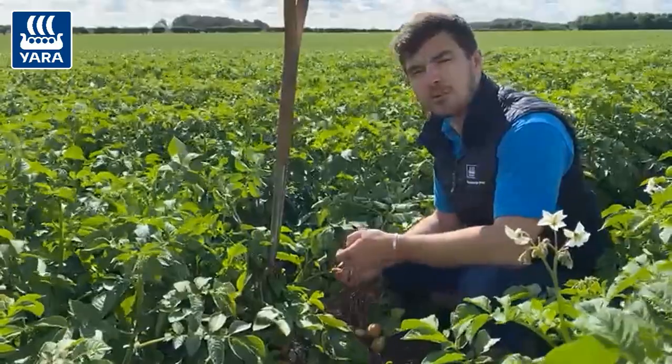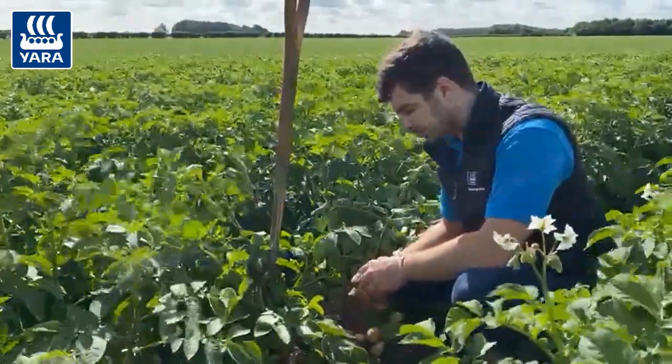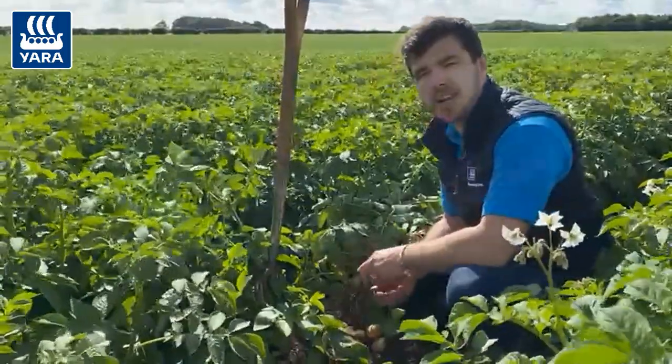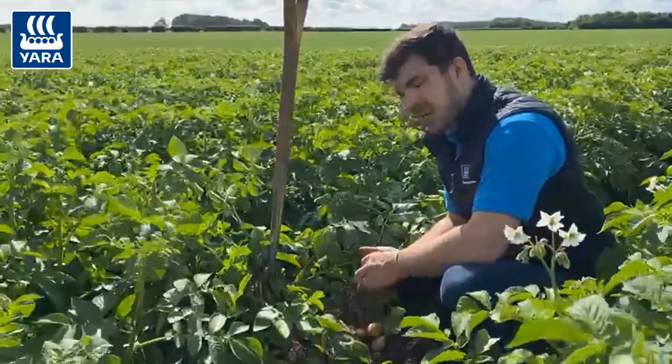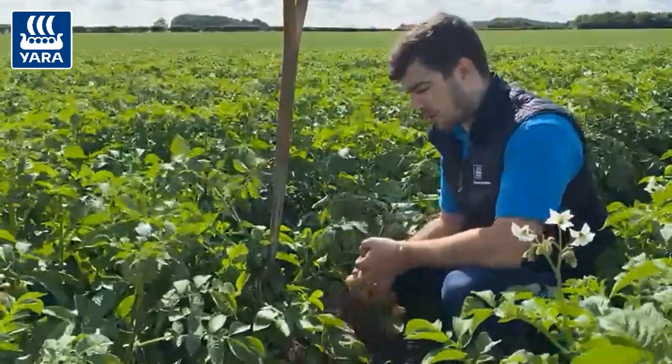Today I'm just here to have a look at crop development and to see how we're progressing underground. As I look at the potato crop we think about some key nutrients during this time of tuber bulking in this particular crop.